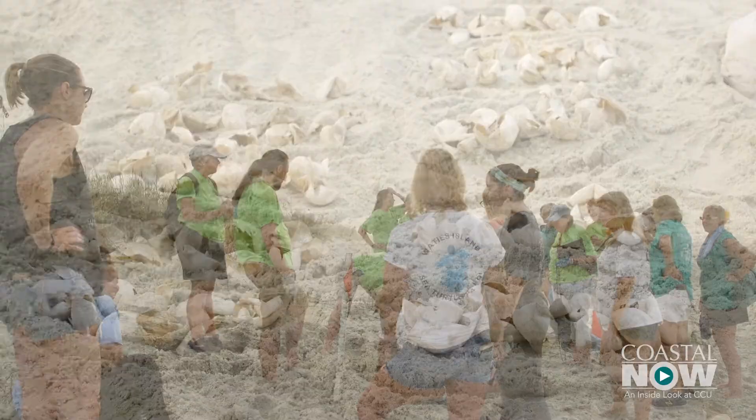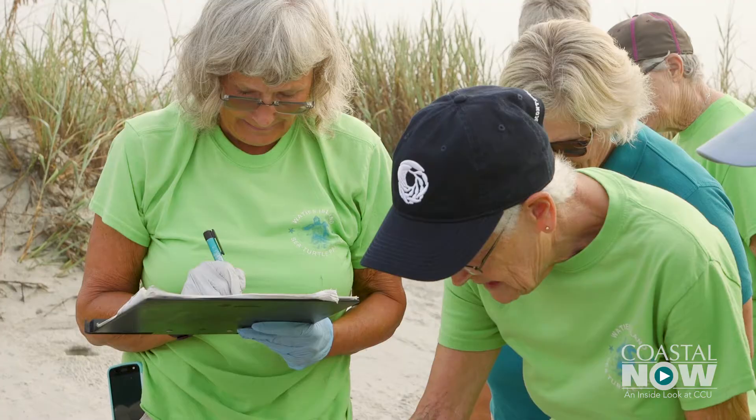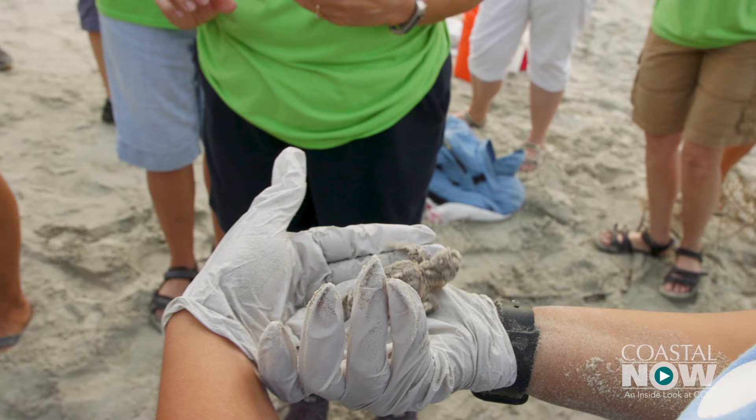Gathering the numbers isn't done simply out of curiosity, but is actual scientific research. All of our data is included in the international database. We are collecting this data for the South Carolina Department of Natural Resources. As was seen earlier, however, this inventory wasn't only eggs and shells.